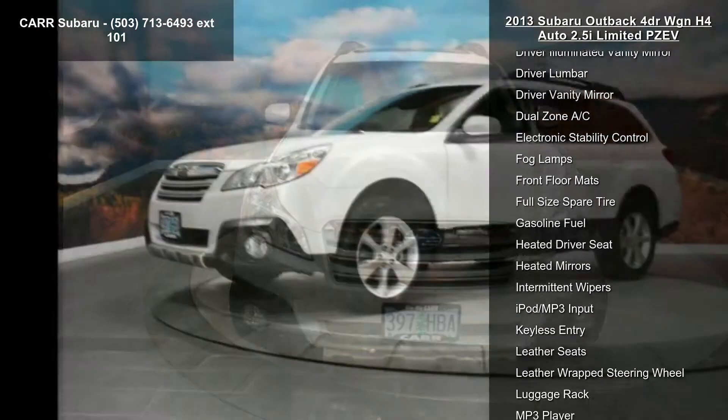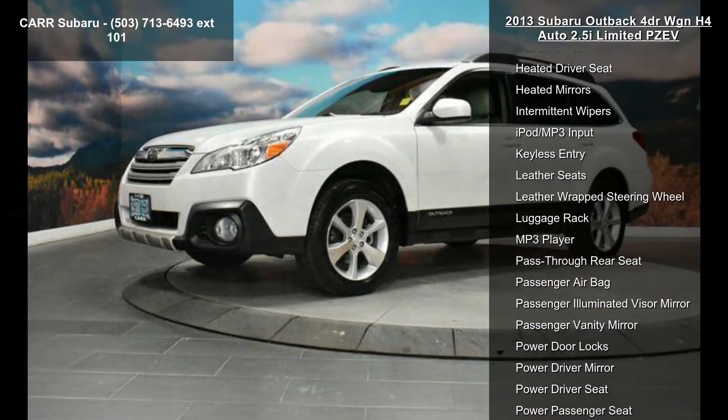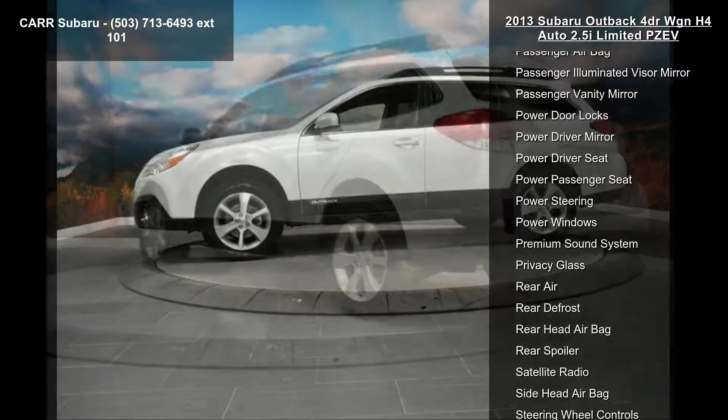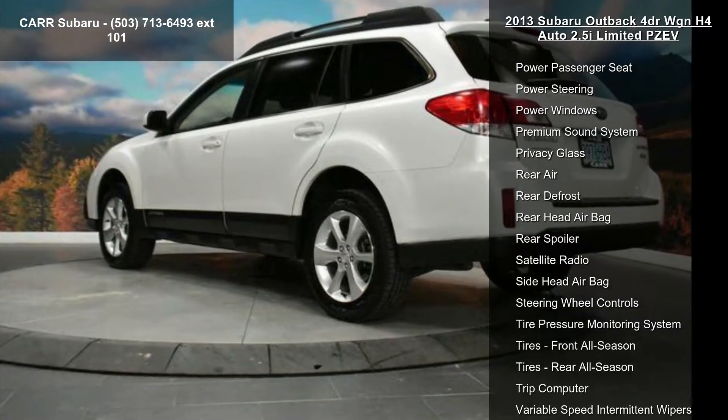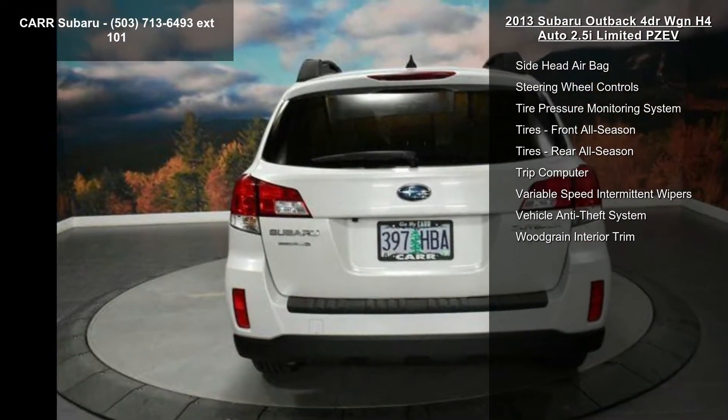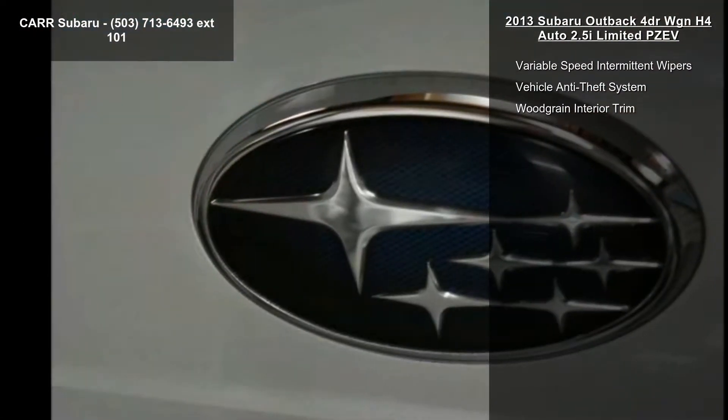4-cylinder engine, 4-wheel ABS, 4-wheel disc brakes, adjustable steering wheel, all-wheel drive, aluminum wheels, AM-FM stereo, auto-off headlights, and auxiliary power outlet.